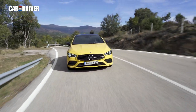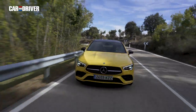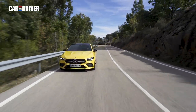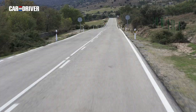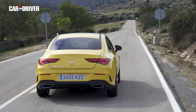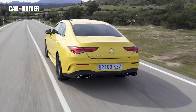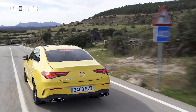En definitiva, el principal reclamo de este CLA en relación a cualquiera de sus hermanos sigue siendo ese punto de deportividad y distinción que brilla por su ausencia entre los coches de su tamaño, y que también le aporta otras ventajas como un excelente coeficiente aerodinámico de 0,23 CX. Aunque claro, cuando eres el más bajito de la clase, por muy guapo que seas y mazado que estés, tienes tus inconvenientes.